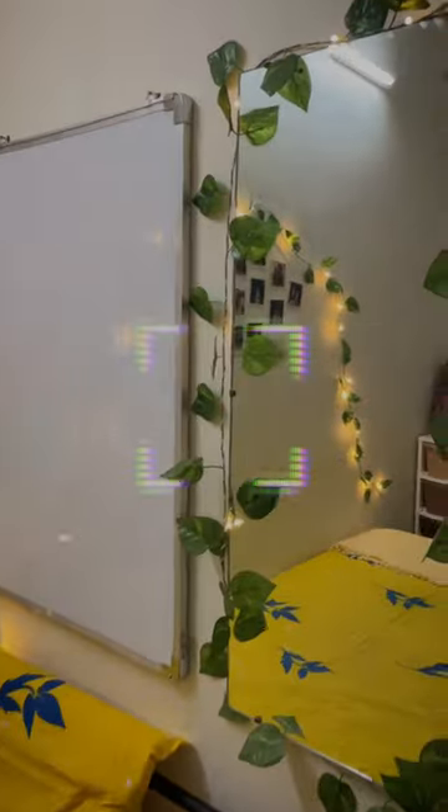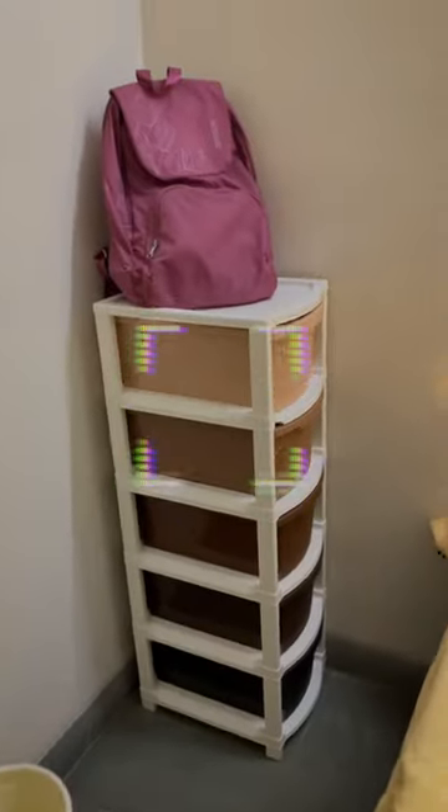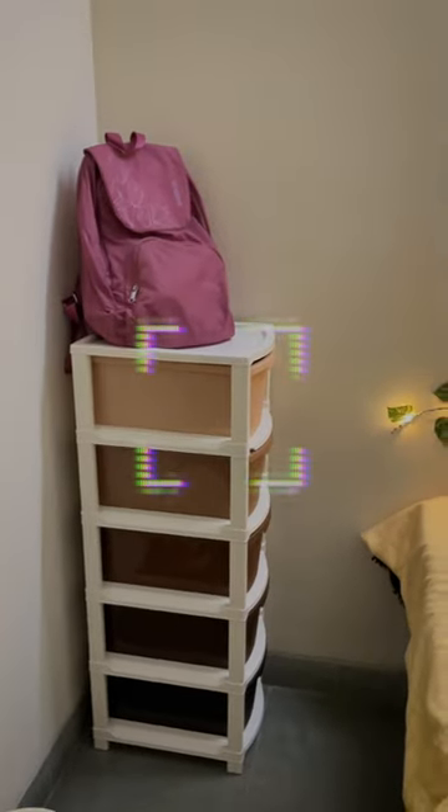Then here we have a window. Here we have a mirror. A whiteboard here. I've put on some lights, some photos. Here I have another shelf.